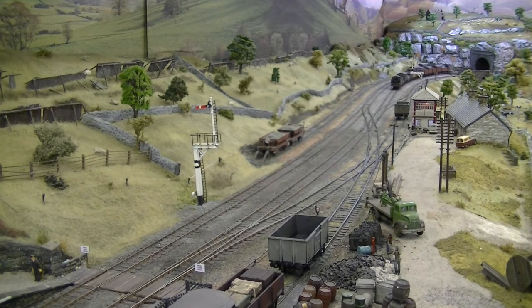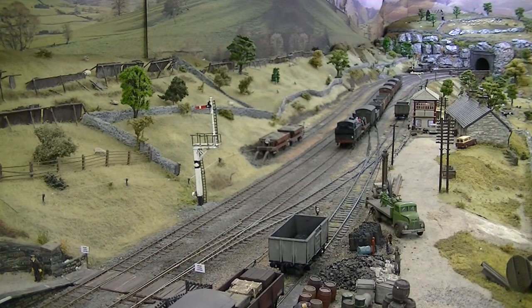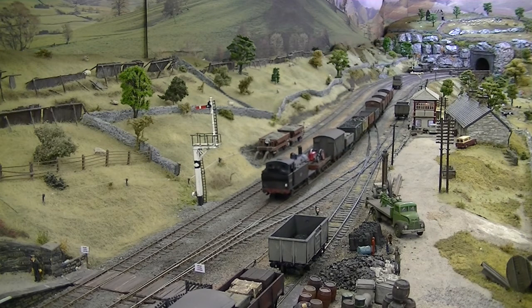The driver has been advised to drop the brake van on the main line adjacent to the home signal and pull the rest of the train forward. The whole train, apart from the brake van, will now draw forward past the crossover points to gain refuge in the siding.